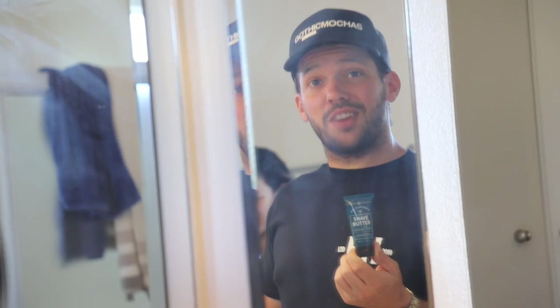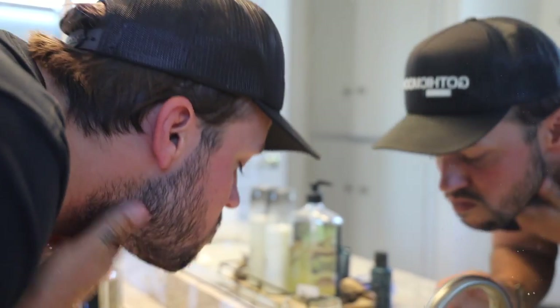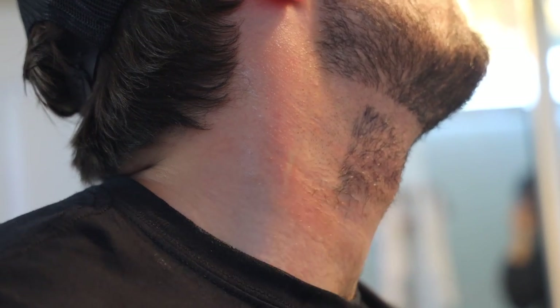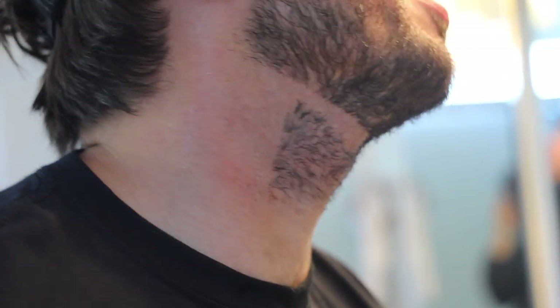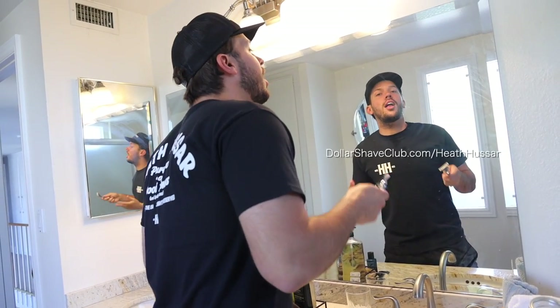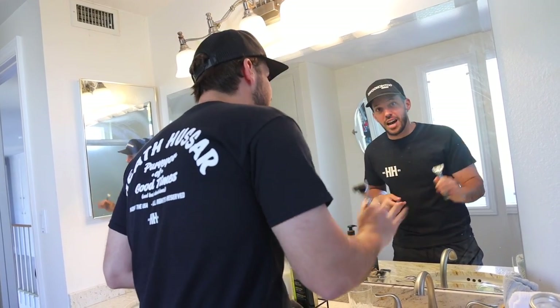My favorite thing is their shave butter — it goes on clear so you can always see where you're shaving. Boom. And this is thick. Dollar Shave really is the best, you cannot beat it. If you still don't believe me and want to try it yourself, click the link in my bio or go to DollarShaveClub.com/heathhusar and get your ultimate shave starter set for only $5. After that, the restock box ships full size products at regular price. And that's a deal, baby. Thank you Dollar Shave Club for sponsoring this video.